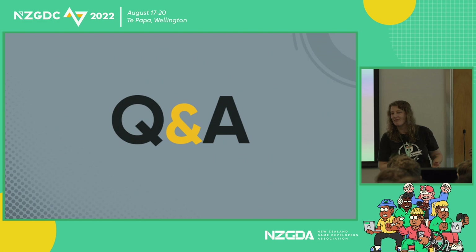Anything else? Any more questions? I guess we're good. All right, awesome. Well, thank you everyone.